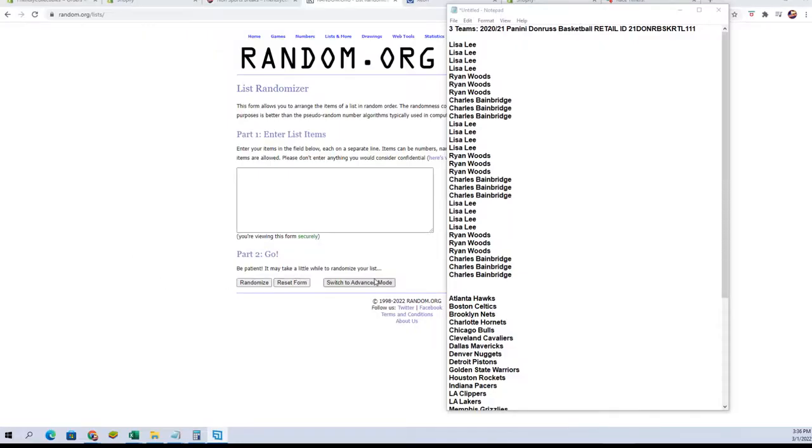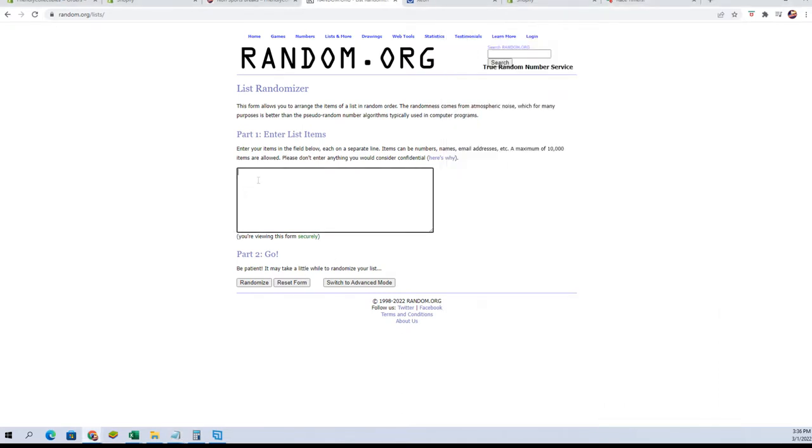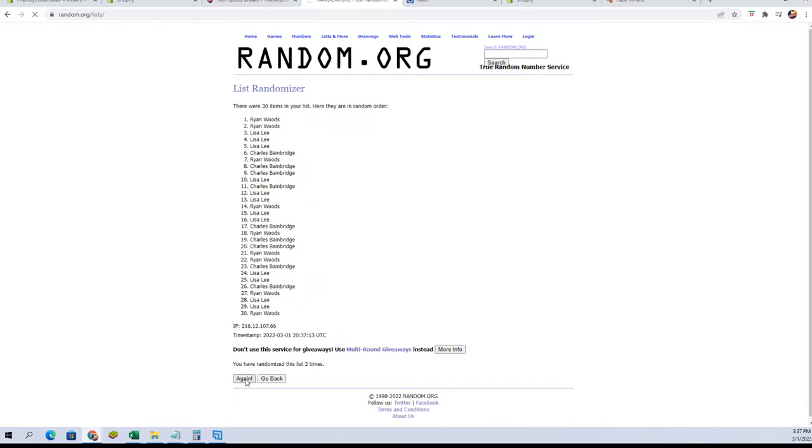Let's grab our names — we're gonna copy, we're gonna paste, and randomize seven times. There's one... this is what I've been dealing with, all I wanted was one go. This is just fun. There we go. There's one, two, three, four, five, six, and seven.